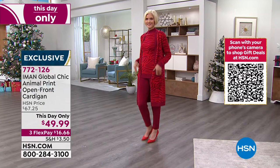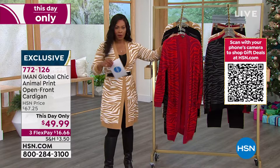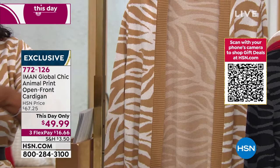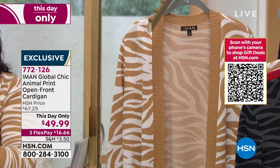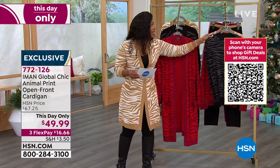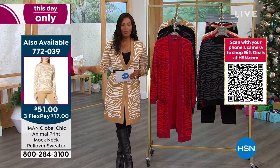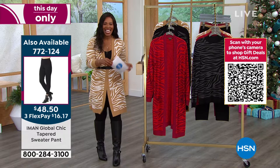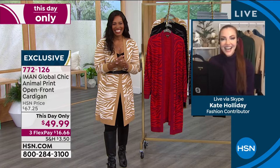We have it in the cranberry tiger, the black tiger — a black and gray look — the solid black, and the camel tiger, which is the one I'm wearing. Sizes are extra-small to 3X. We also have the coordinating sweater and pants. Item number for the sweater is 772039 and the pants are 772124. Kate Holiday is joining us to talk all things Global Chic by Iman.